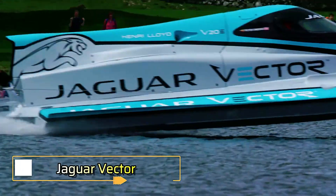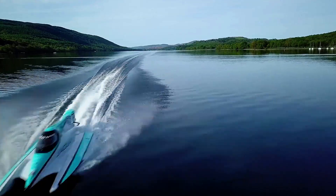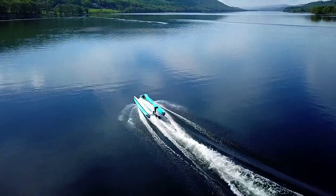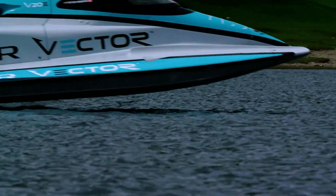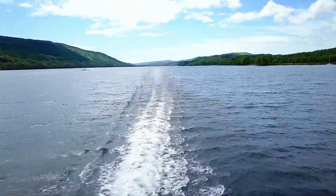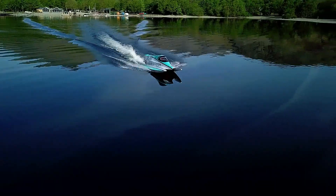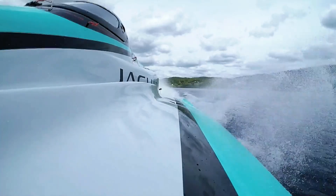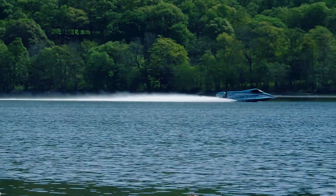The Jaguar Vector racing electric boat represents a breakthrough in marine technology, showcasing the immense power and potential of electric propulsion on water. Developed by Jaguar in collaboration with Vector Racing, this sleek vessel made history in 2018 by setting a new world speed record, reaching an impressive 88.61 miles per hour (142.60 kilometers per hour). Powered by advanced battery technology derived from Jaguar's Formula E expertise, the Jaguar Vector is built for both speed and sustainability.